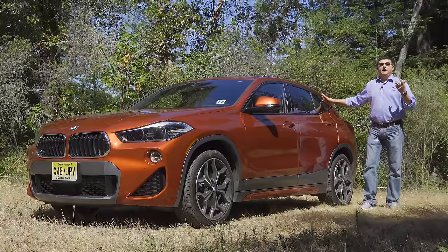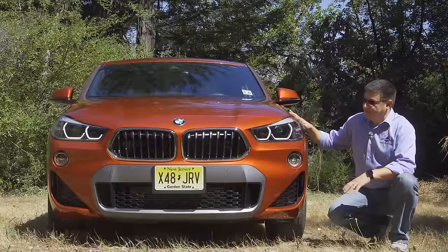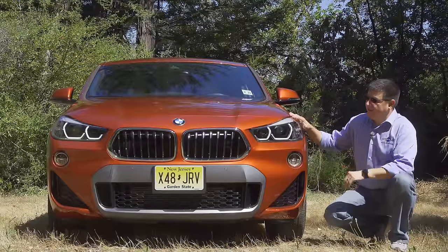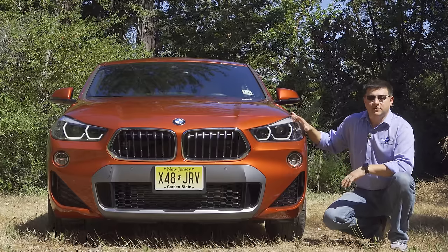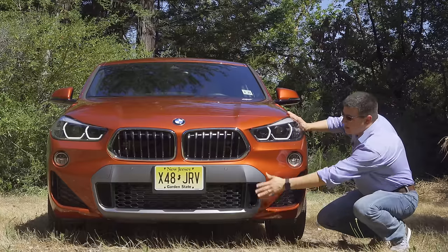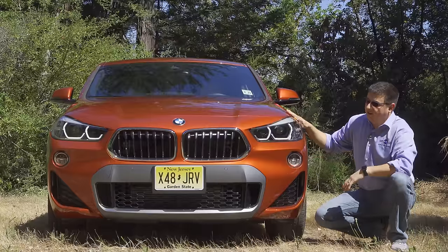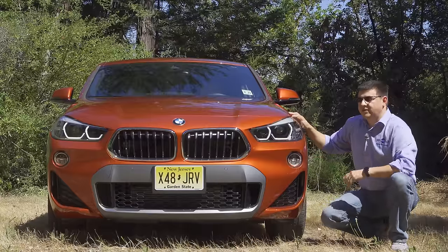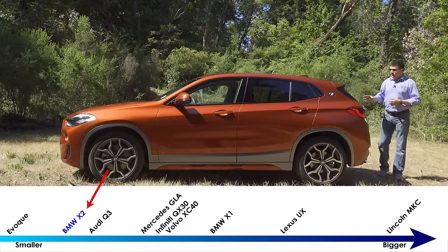That lifted hatchback character definitely applies to the X2, the GLA, and the QX30. Up front, the family resemblance is instantly obvious — no one is going to mistake this for anything other than a BMW — but the front end is a little bit different than the X1. It was designed to be a little bit meaner and sportier looking, with standard LED headlamps, standard LED fog lamps, and a slight variation on the kidney grille.